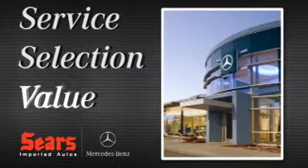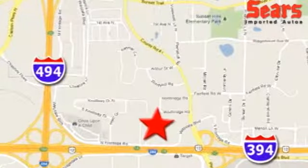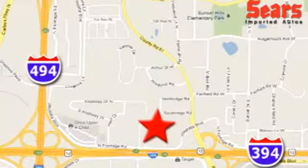Selection. Value. That's Sears Imported Autos. We're conveniently located at 13500 Wyzetta Boulevard in Minnetonka, Minnesota.